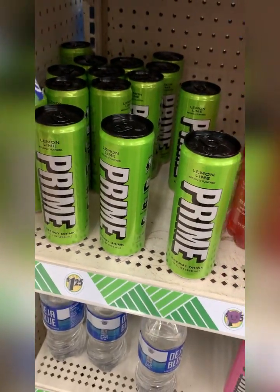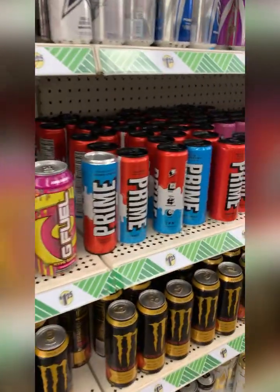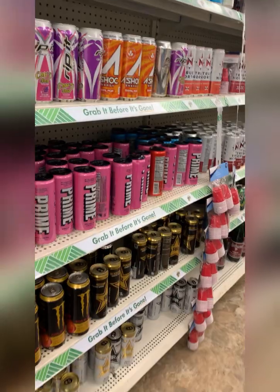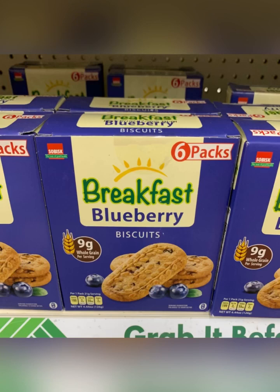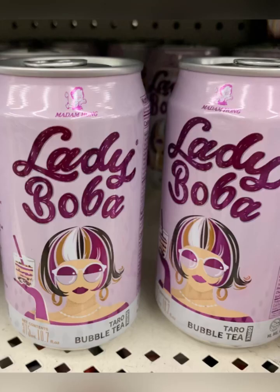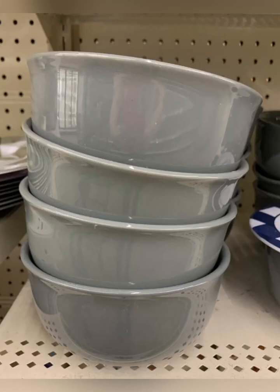I am finding Prime at my Dollar Tree — there's a good selection of it. Found blueberry fruit and grain bars by Sun Best, and breakfast blueberry biscuits — these are good. Seeing lots of Lady Boba coming in — if you like bubble teas, go grab some of these. They had a pretty good selection.